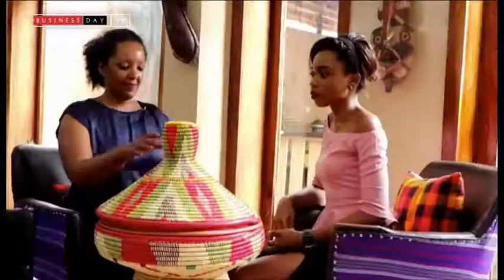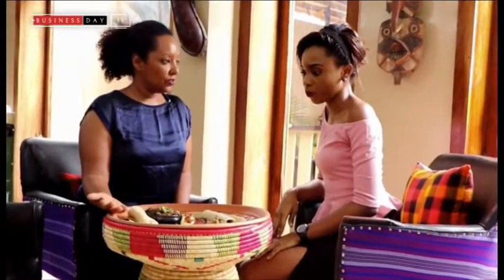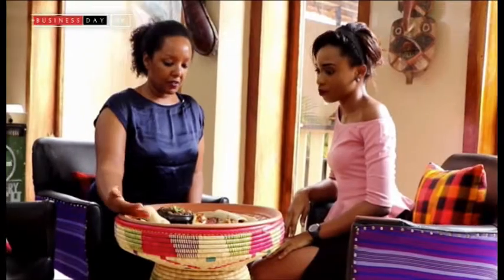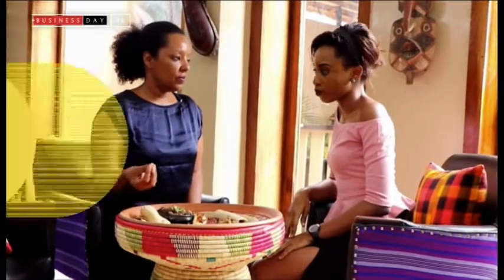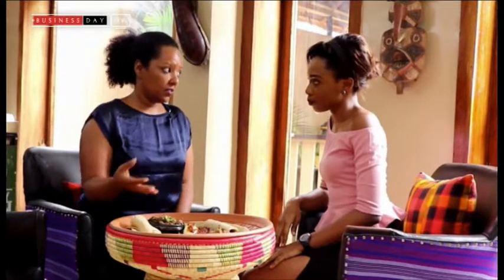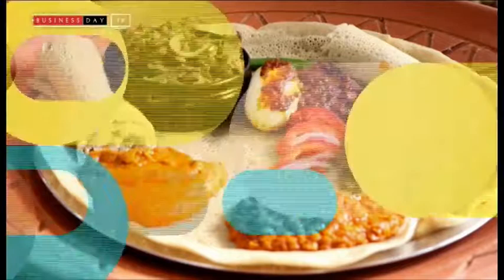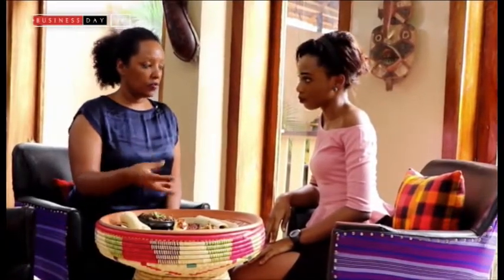Welcome. So this is the traditional Ethiopian food. The base is injera, which is made from a flour called teff, and that is a gluten-free flour. It has a lot of minerals and a lot of protein. Being gluten-free is the main reason people like it — it's very gentle on your tummy.